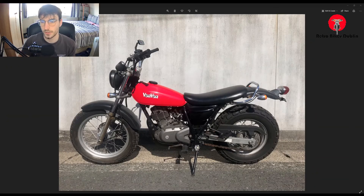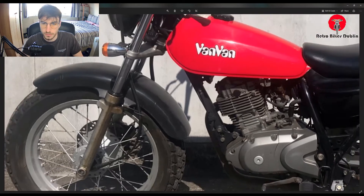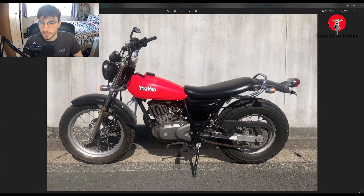Bike 2 is a Suzuki VanVan 200, a red and black version in really nice condition. Front and rear tires are in perfect condition. There is one slight blemish — some weeping on the front fork seals — but we'll replace those. It's not a big deal and will be sorted by us.